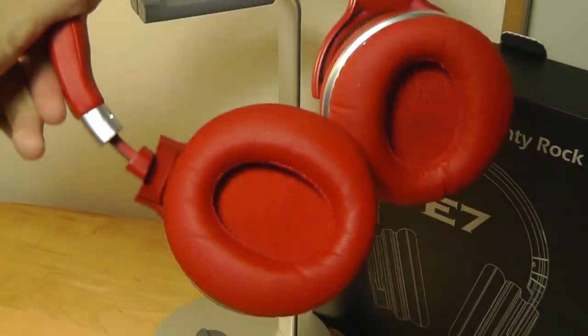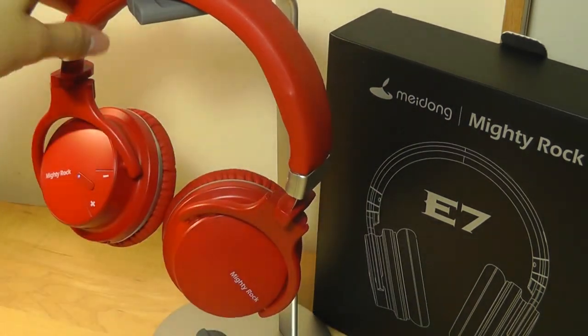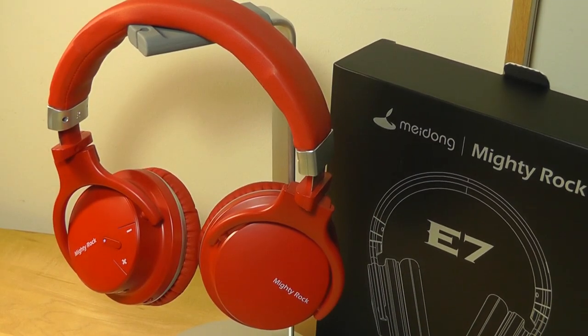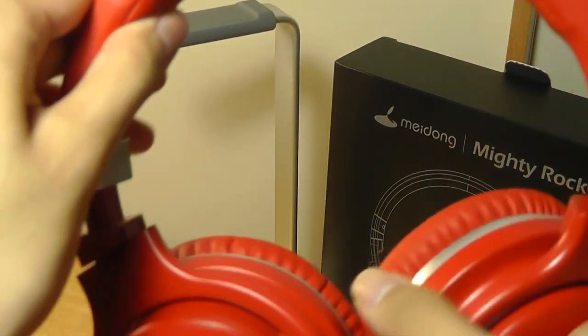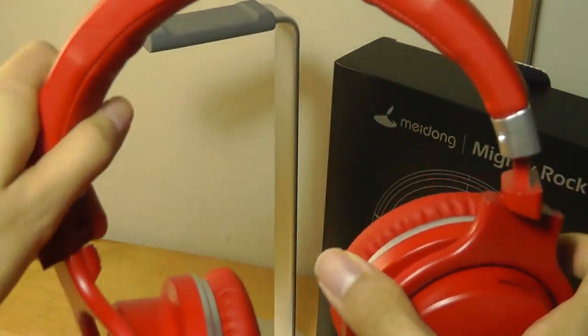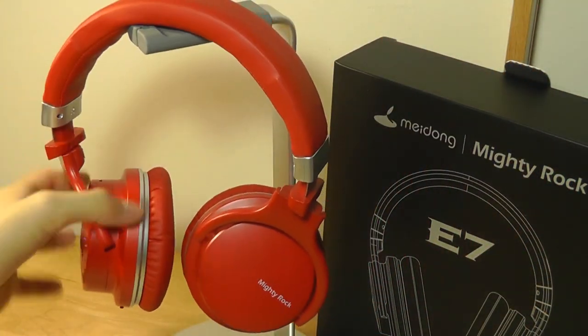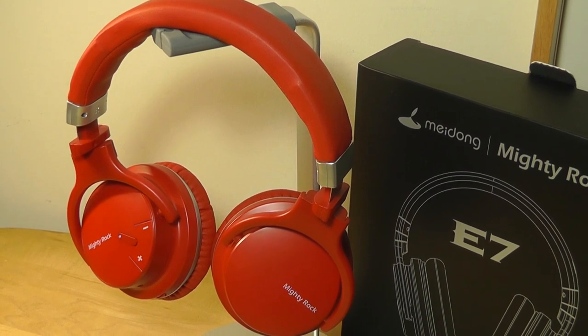So that's more or less it for our hands-on review of the Meidong Mighty Rock E7. This is not the company's first pair of Bluetooth headphones — they're experienced, and it shows, because these are highly comfortable. In fact, one of the most comfortable pairs of ANC headphones I've ever tested, just because of how thick and generous the protein leather pads are, and the over-ear style definitely helps with that. The fact that they're lightweight and the ANC functions really well — it's not too stuffy and doesn't cause too much stress on your ears when using that mode. It doesn't cause a headache, like some less expensive ANC headphones I've tested in the past.